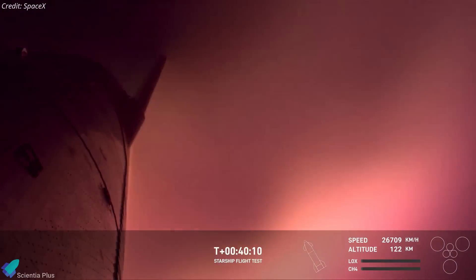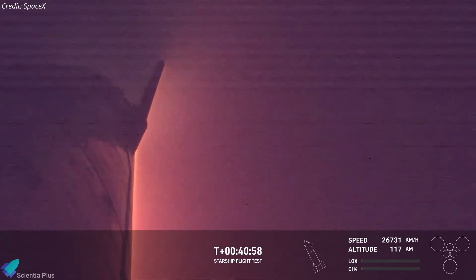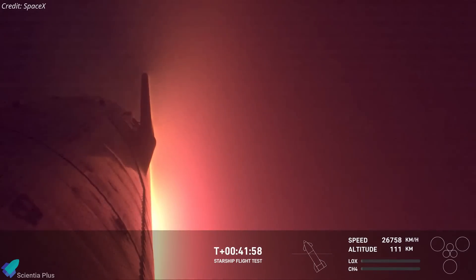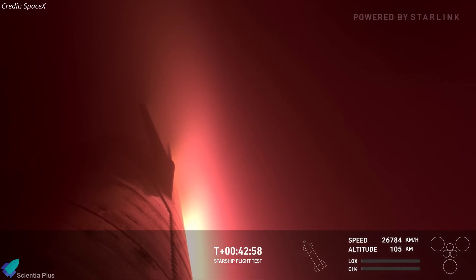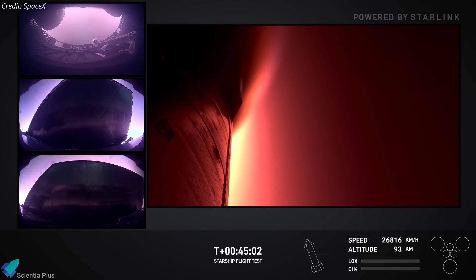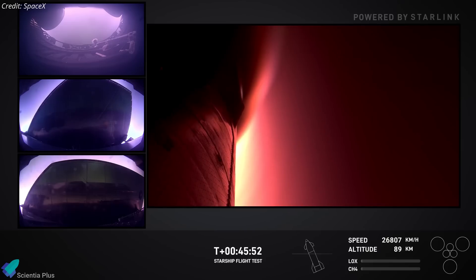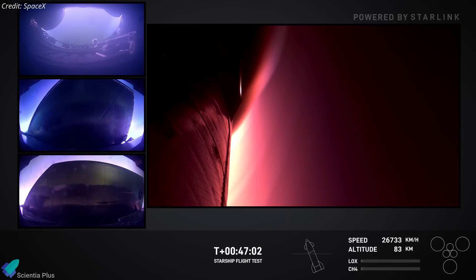Forty minutes into the flight, Ship 31 began re-entering Earth's atmosphere. This deep angle of attack subjected the vehicle to significantly higher re-entry heat than in previous tests. As the ship descended, intense heating from atmospheric friction caused plasma to envelop it, testing the thermal protection system tiles to their limits. This high-risk maneuver also stressed the aerodynamic flaps, assessing their ability to stabilize the ship during extreme re-entry conditions. The results are crucial for refining the spacecraft's design for orbital and interplanetary missions.